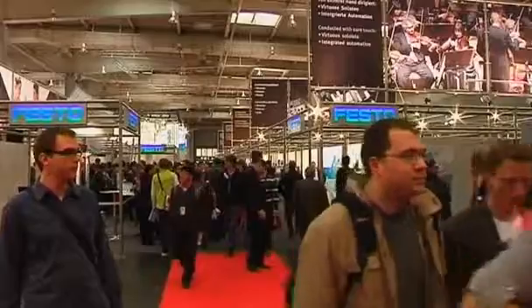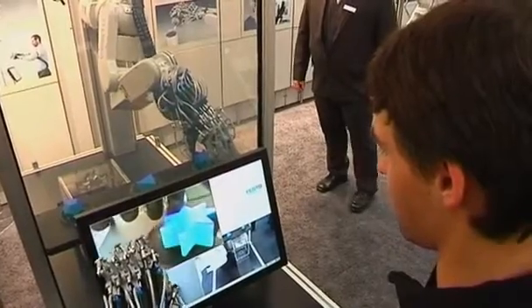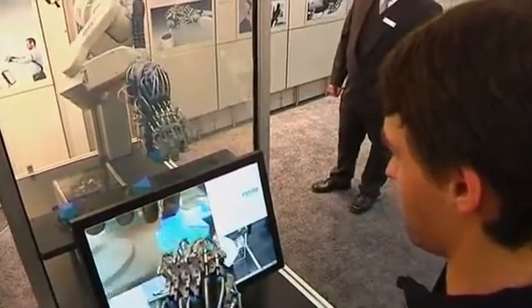For visitors to this week's Hanover trade fair, the EXO hand has been a highlight. According to Festo spokesman Heinrich Fronsek, it's an intriguing example of what future automation will look like.